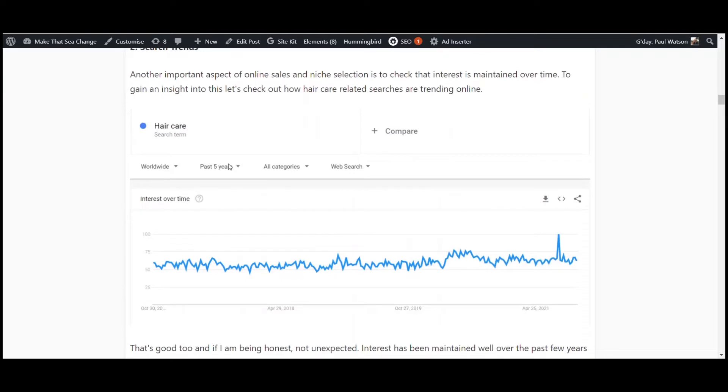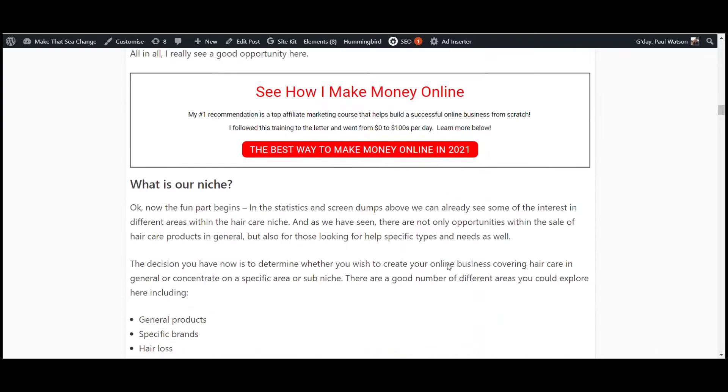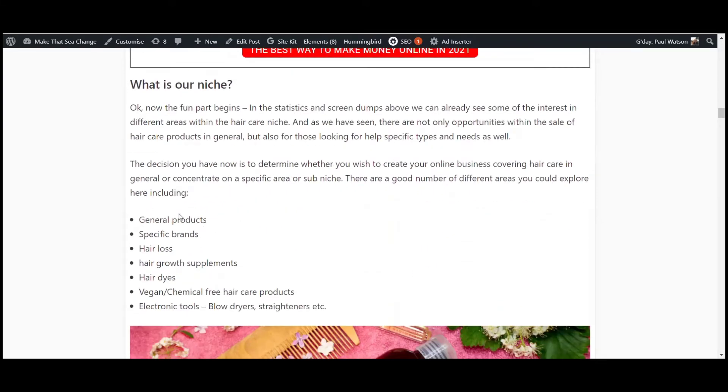Looking at our trends over time, you can see hair care has maybe a little rise but no real spikes or drops, meaning it's a good market all year round. So if it's something you're interested in, this would be a very good market to get into all year round. Some of the stuff that's come up includes generic products, brands, hair loss, hair growth, hair dyes, vegan and chemical free options, and electricals such as blow dryers and straighteners.